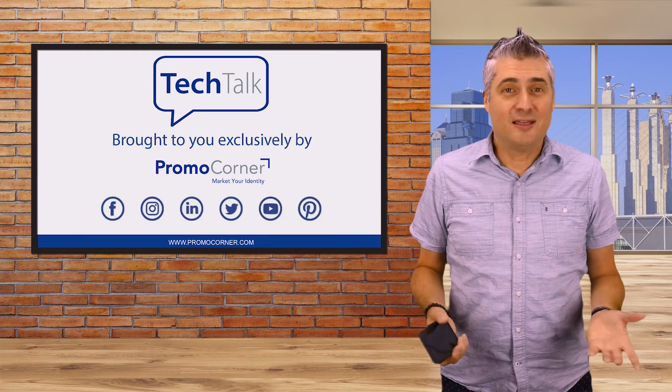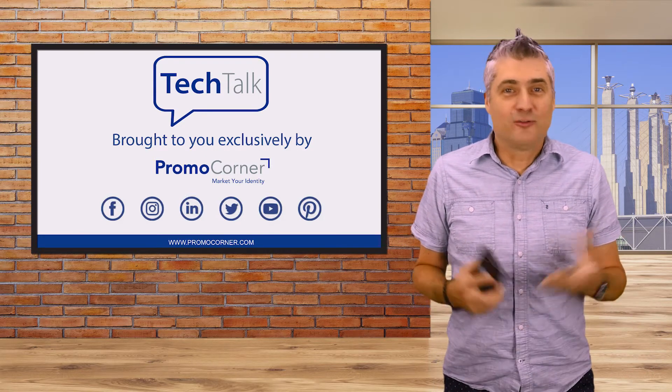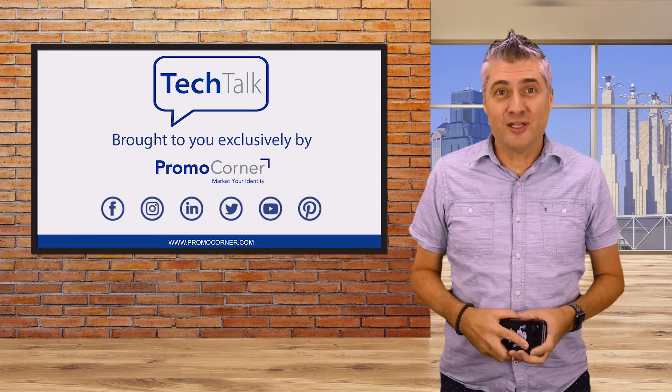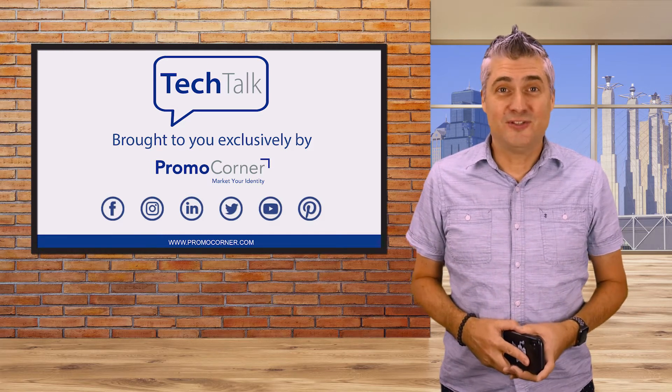Without the computing power we have today, it's no wonder that over 400,000 people worked on the Apollo project. Of course, for all the advances in technology, I still can't get a cell phone with a battery that can get me through a busy day, so in some respects it seems like we haven't made much progress in the last 50 years.